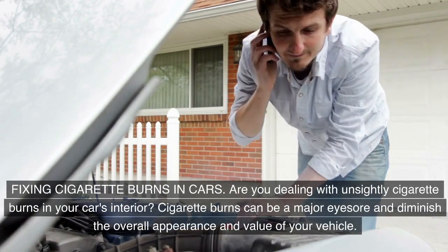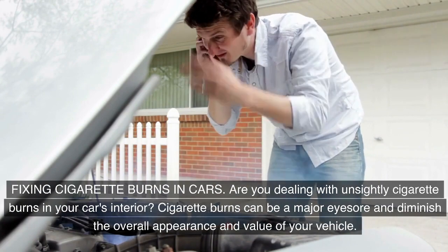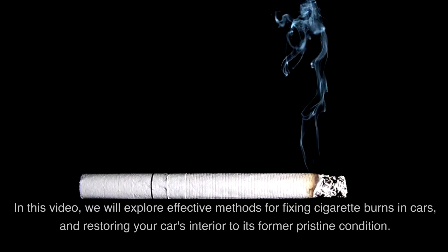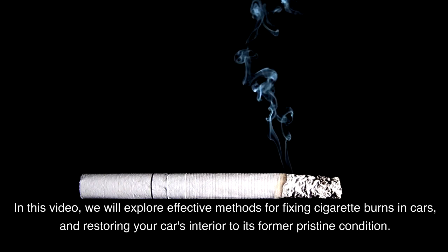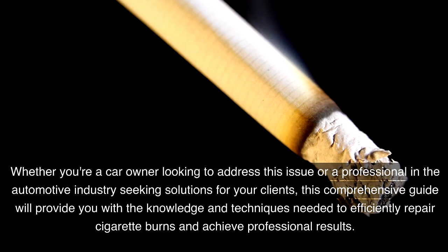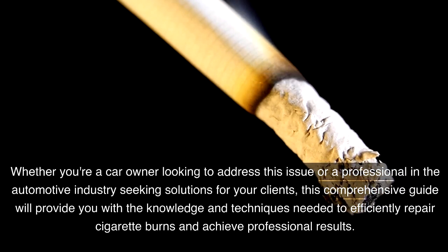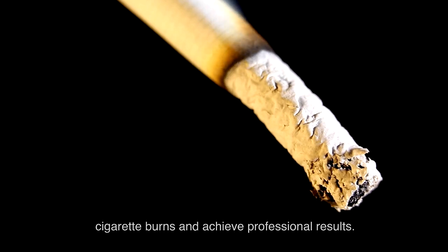Are you dealing with unsightly cigarette burns in your car's interior? Cigarette burns can be a major eyesore and diminish the overall appearance and value of your vehicle. In this video, we will explore effective methods for fixing cigarette burns in cars and restoring your car's interior to its former pristine condition. Whether you're a car owner or a professional in the automotive industry, this comprehensive guide will provide the knowledge and techniques needed to efficiently repair cigarette burns and achieve professional results.